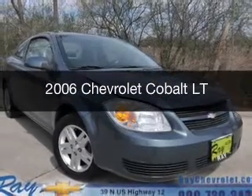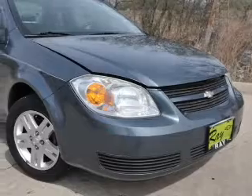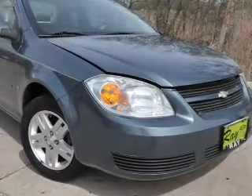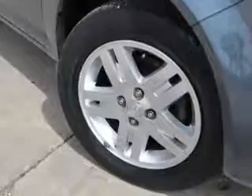This is a used 2006 Chevrolet Cobalt. It's powered by front wheel drive, a 2.2 liter 4-cylinder engine, and a 4-speed automatic transmission.